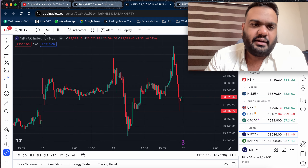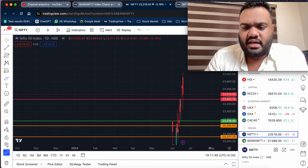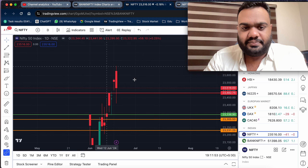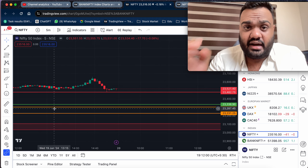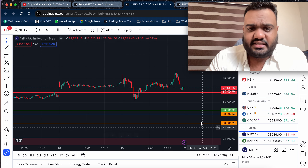We are looking at Nifty's perspective now. Nifty is showing a consolidating movement. If you ask for a clear perspective, you can call out trade setups and details. Nifty is an expiry-based trade, so I suggest focusing on expiry-based trades for Nifty.